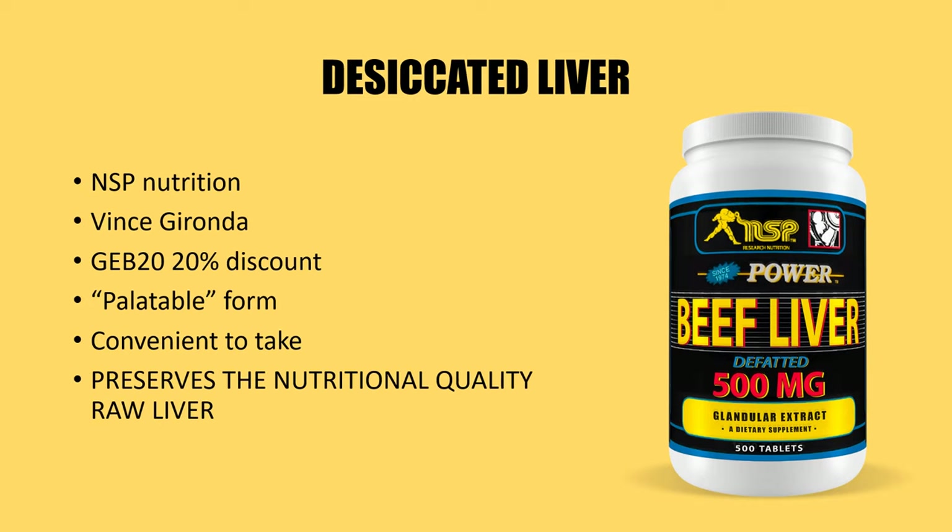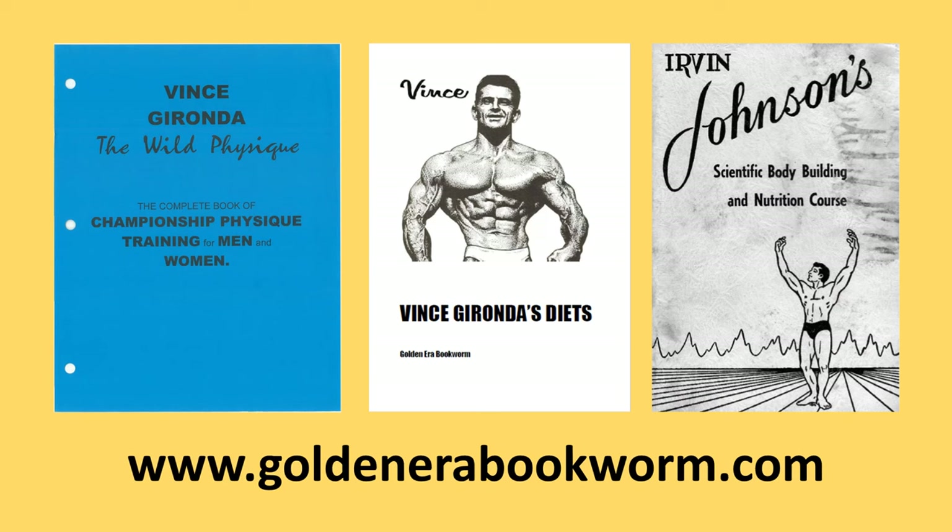One of the great advantages of desiccated liver, especially in tablet or powdered form, is that the method of creating these tablets actually keeps and preserves the nutritional quality of raw liver itself — so you don't lose any of the nutritional profile through processing or cooking. Heavily cooked or processed liver can decrease much of that nutritional profile, whereas desiccated liver preserves it. You're getting all the goodness of raw liver, and it's definitely much easier to take.